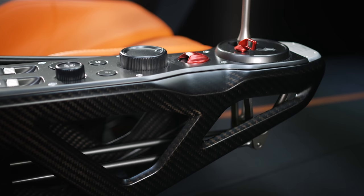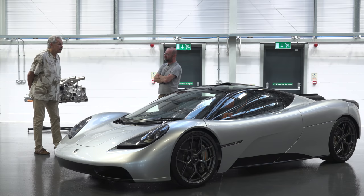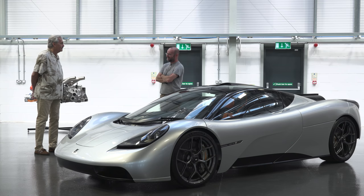The F1 was largely the same — I carried over column stalks, some switches, and it had Ford Fiesta air outlets. And the rear lights were from an Iveco truck. I think the front lights were Halfords or something.